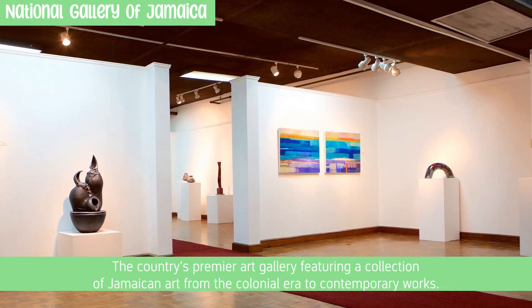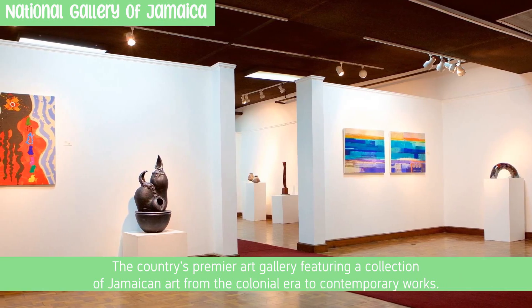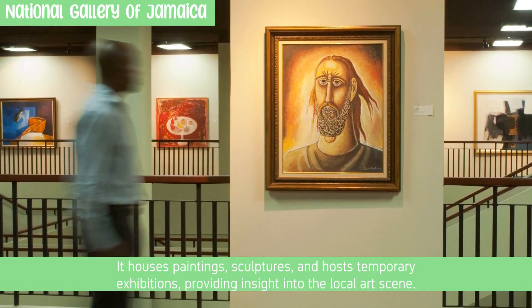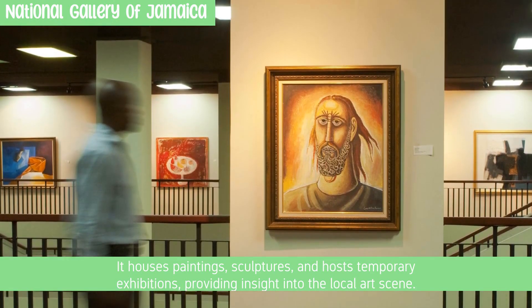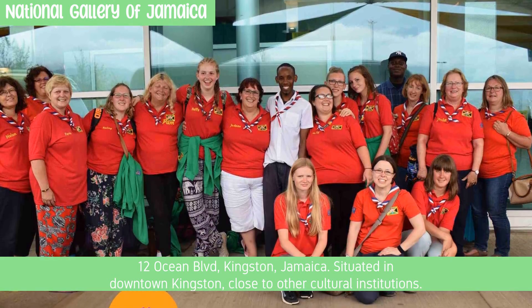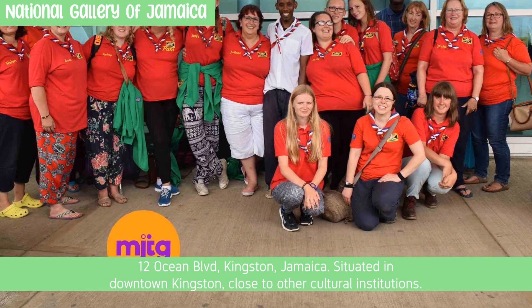The National Gallery of Jamaica is the country's premier art gallery, featuring a collection of Jamaican art from the colonial era to contemporary works. It houses paintings, sculptures, and hosts temporary exhibitions, providing insight into the local art scene. Located at 12 Ocean Boulevard, Kingston, situated in downtown Kingston, close to other cultural institutions.